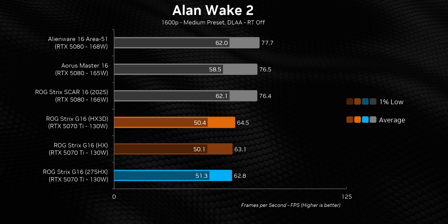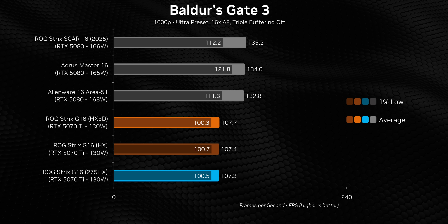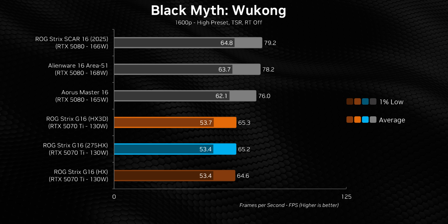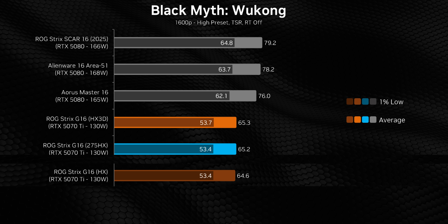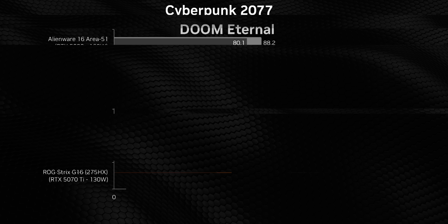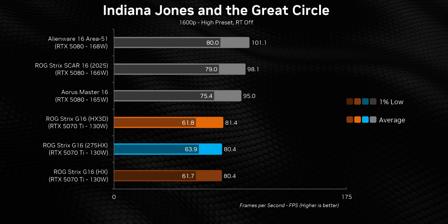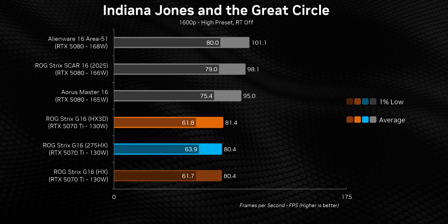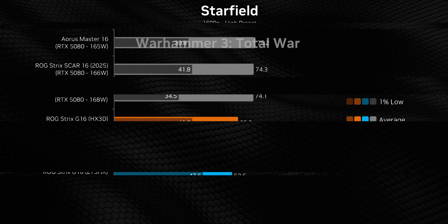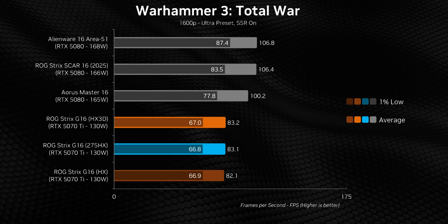At 1600p — the native resolution for these laptops — they perform identically to one another in most games. What we're seeing is a complete GPU bottleneck, even with the RTX 5070 Ti running at 15 watts over NVIDIA's maximum TGP. That means AMD's powerful 9955HX 3D gets completely hamstrung by an upper mid-range GPU. The RTX 5070 Ti laptops are often hundreds of dollars cheaper than ones with RTX 5080s and yet still provide very competitive frame rates, though if you can find an RTX 5080 laptop within $300 of one of these and it fits your budget, that would be a much better buy.